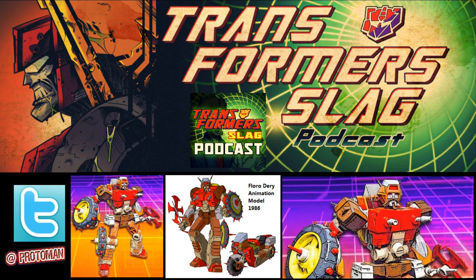This thing looks perfect, it really does. I'm so surprised how well this turned out that I almost feel like there's got to be something wrong with the alt mode — maybe it doesn't look as nice. But then again, Floro Dery was really good at transitioning those two designs and seeing the connections, so I wouldn't be surprised if the good engineers at Takara and Hasbro could figure it out.